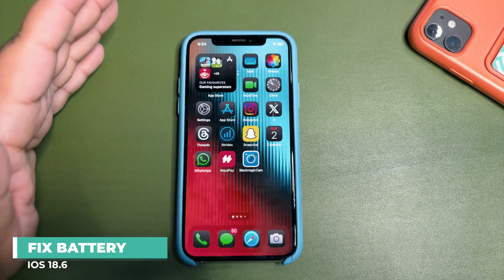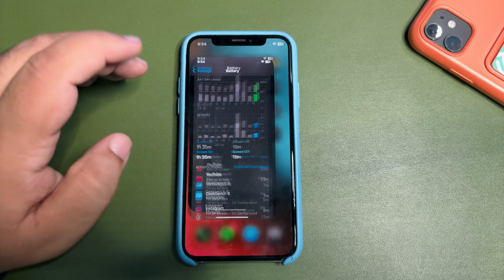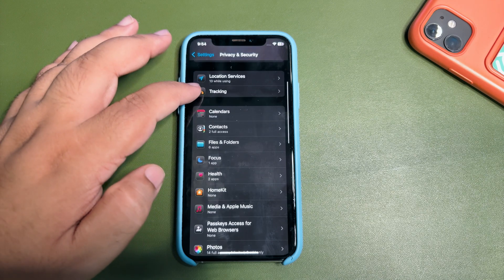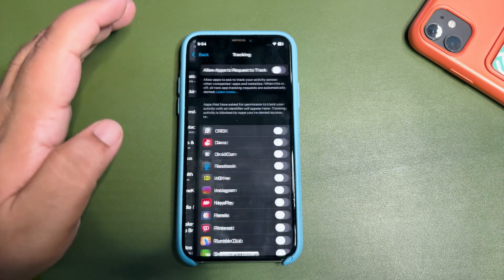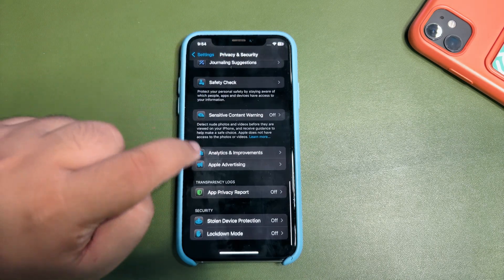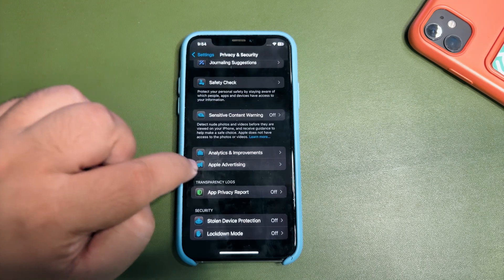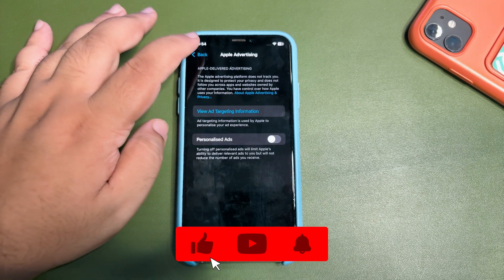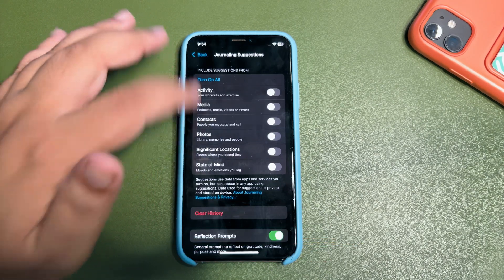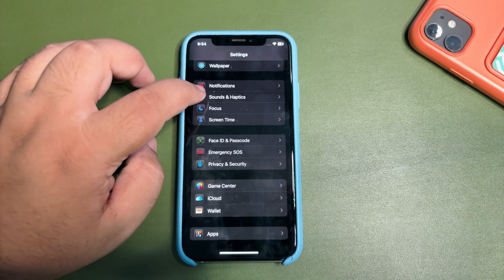Now for tips and tricks to enhance overall performance: go into Settings, then Privacy & Security. You can turn off tracking for every application. Scroll all the way down into Analytics & Improvements and turn off all the settings there. Go back and get into Apple Advertising — turn it off. Then go into Journaling Suggestions and turn that off too.